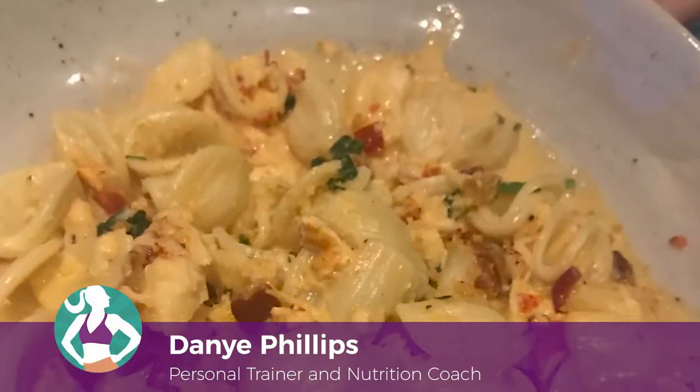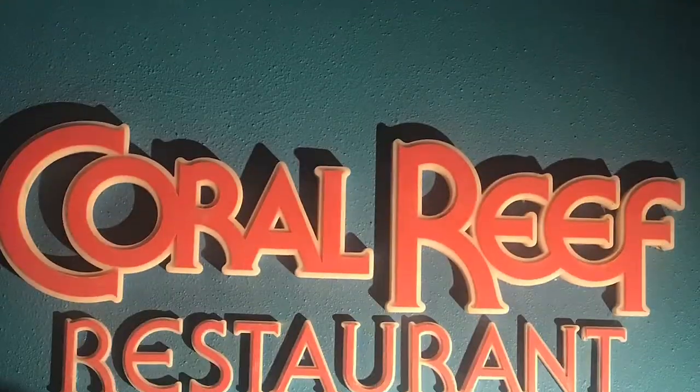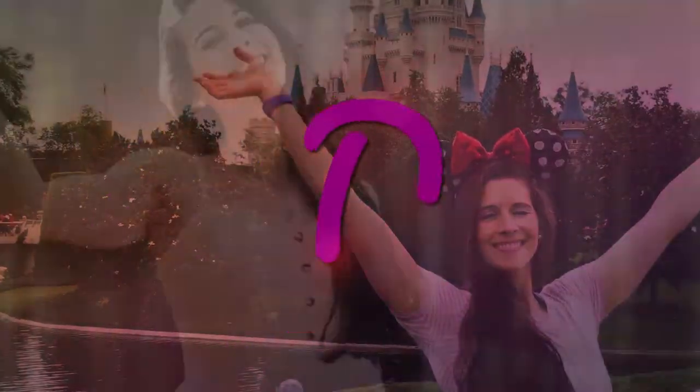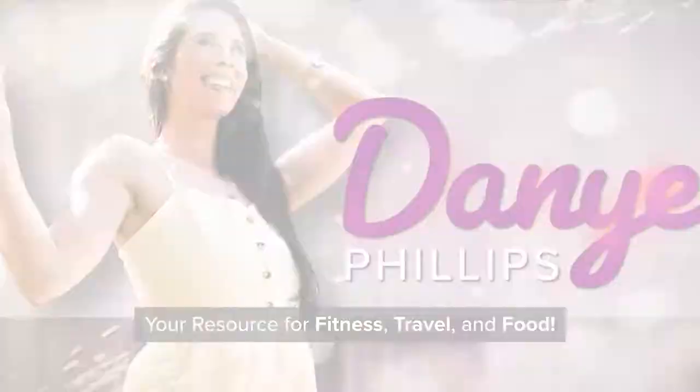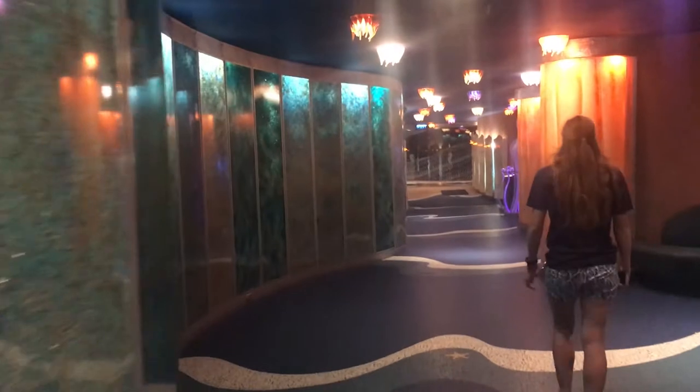Hey there, Healthy Disney Crew! Welcome to today's video review of Epcot's Coral Reef Table Service Restaurant. The purpose of this video is to share information about the Coral Reef to help you make a decision as to whether or not you should include it on your vacation to Walt Disney World as a healthy option. Let's get to it!